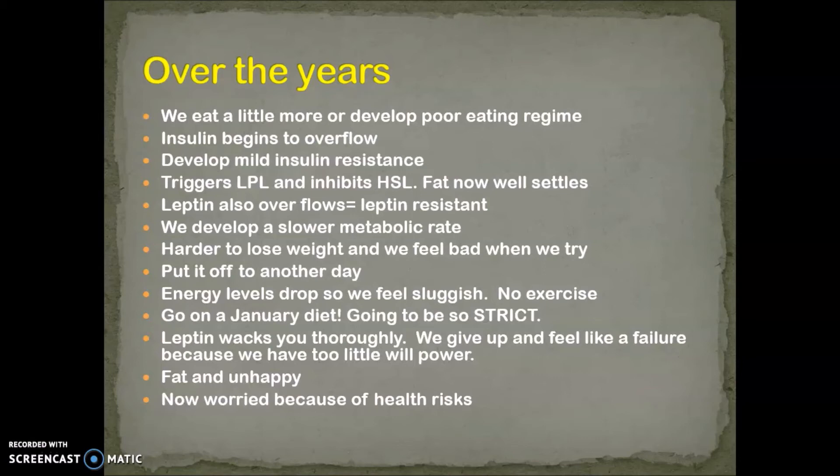Very often, because we try dieting — we might try for a day or two — we feel so bad that we keep putting it off. The weight still creeps up. The energy levels are dropping so we feel sluggish. We're not exercising because we have low energy. We decide to go on a January diet and be super strict. We start the diet at the beginning of January, and leptin promptly whacks us thoroughly. We give up again, feeling like a failure because we've got too little willpower. We don't realize that our hormones have sabotaged our success.